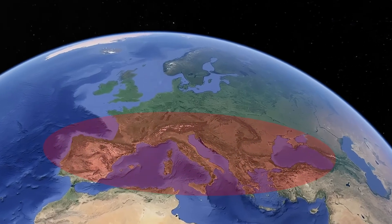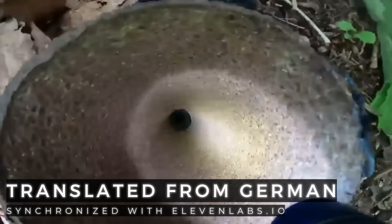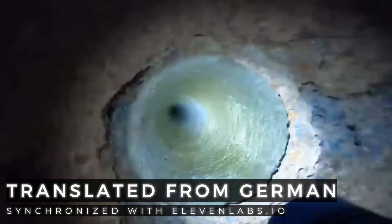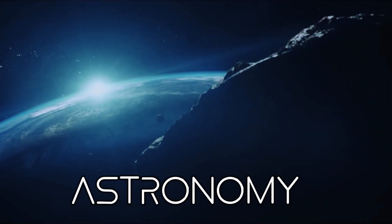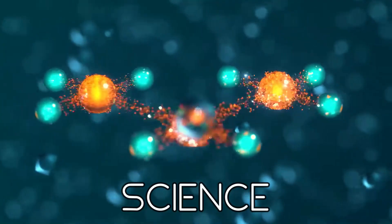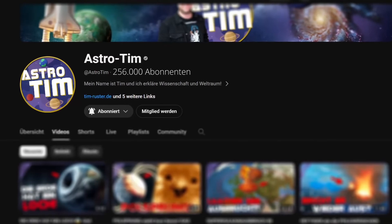A sunken secret continent lies beneath Europe and parts of Germany. This secret world exists hidden in the depths of the earth beneath our feet, and in this video we take a look at fascinating maps and explain what this continent is all about. So please stay tuned until the end and welcome, friends! A sunken continent under Europe — what a world! If you are as fascinated by such topics as I am, then why not subscribe to the channel right now?